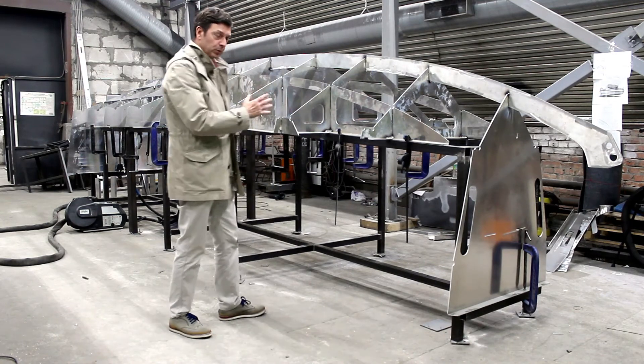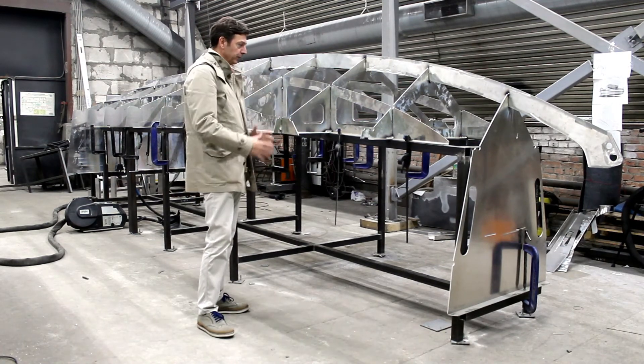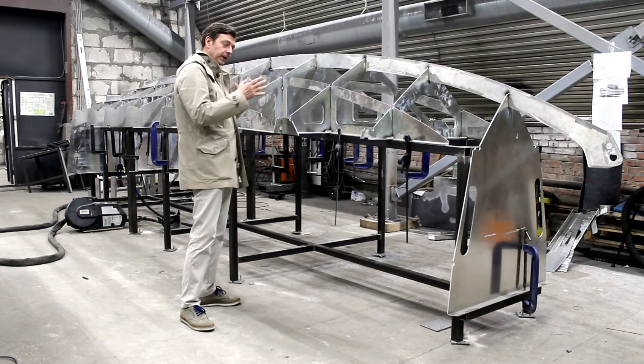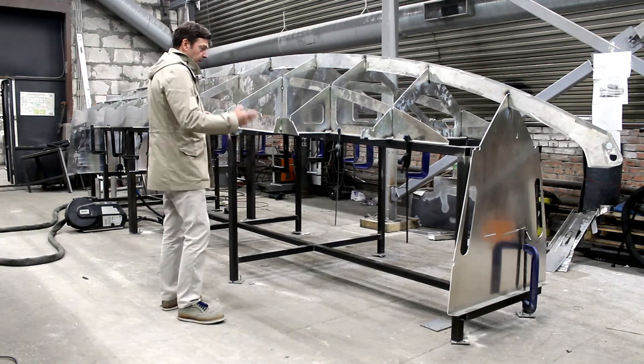It has a nine cross-section which makes the boat very strong and allows this boat to go in the ice.